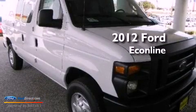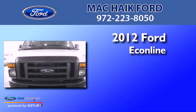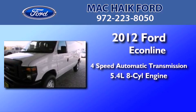This is a brand new 2012 Ford Econoline. This van has a four-speed automatic transmission and a 5.4 liter V8.